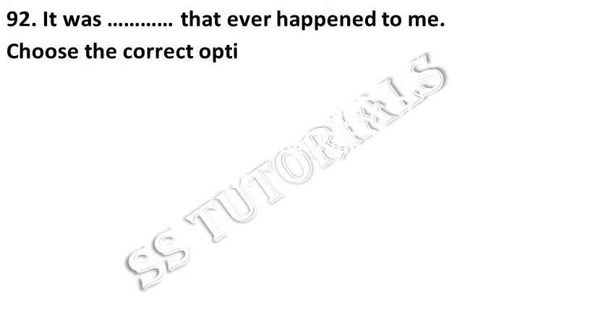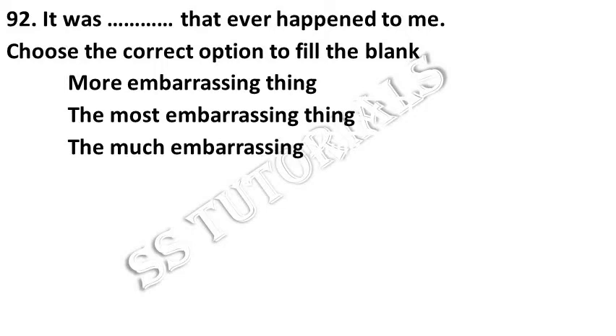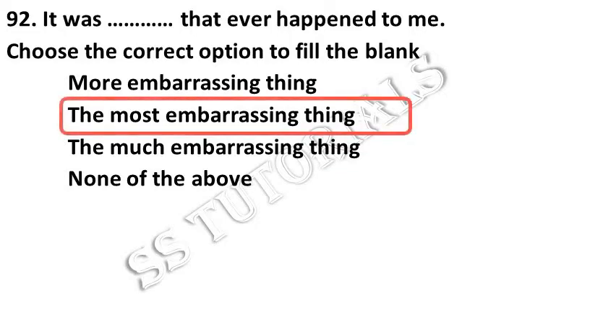It was the most embarrassing thing that ever happened to me. Choose the correct one. Answer: The most embarrassing thing.